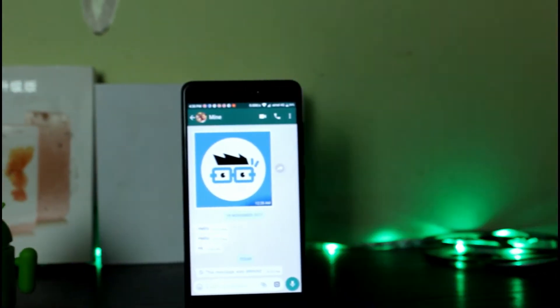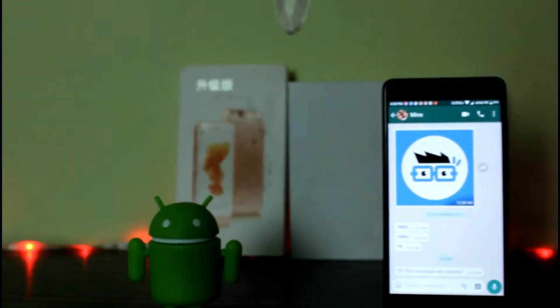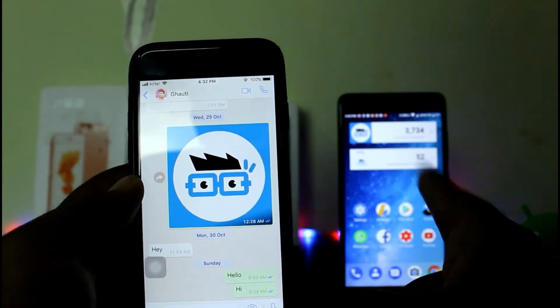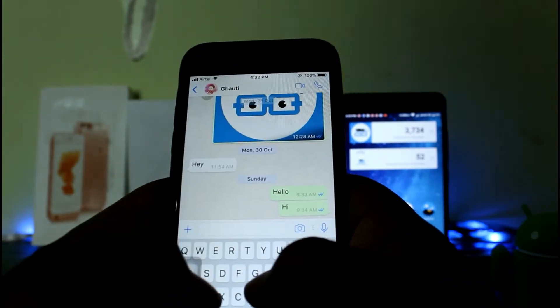We are all aware of the latest WhatsApp update to delete sent messages within seven minutes. But wait — can we really see what those deleted messages were? Yes, of course you can see the messages that were sent to you and then got deleted. Let me show you the exact process.